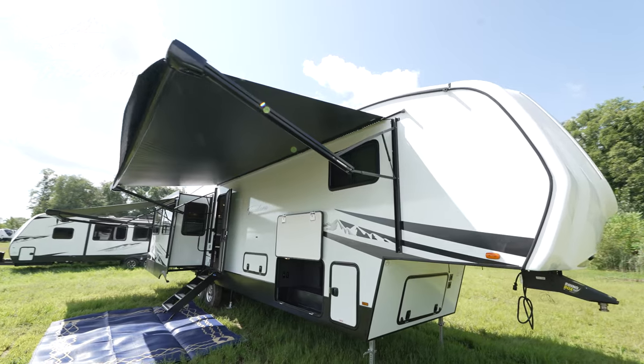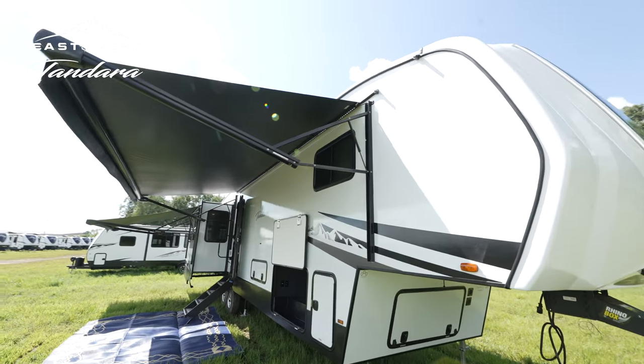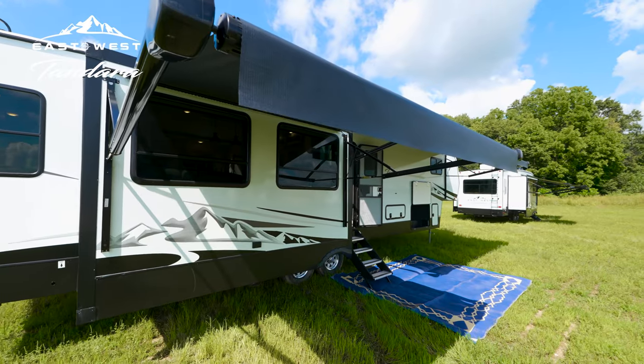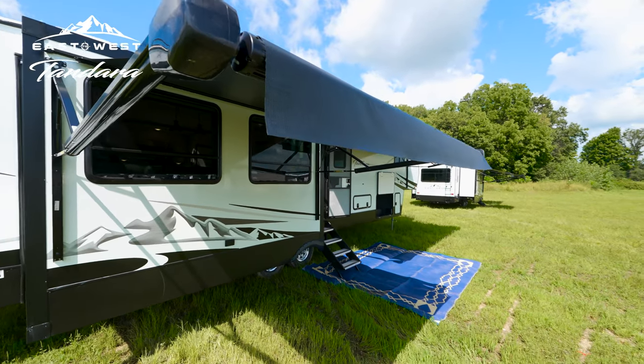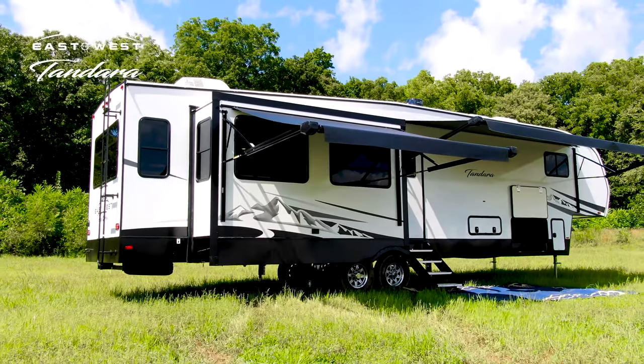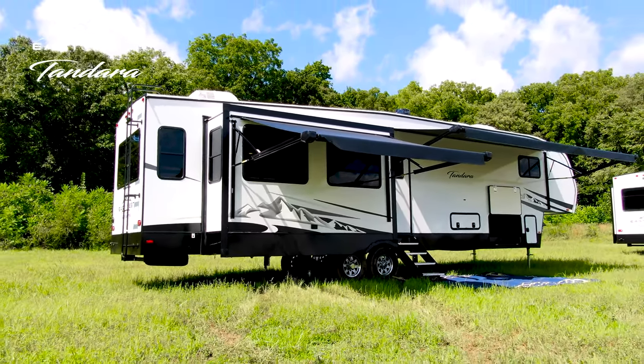Seamless LED lights illuminate the aerodynamic front cap and bed of the truck, perfect for hitching up after dark. You can always enjoy your surroundings in comfort at the touch of a button with effortless electric awnings made with durable, easy-to-clean, double-sided vinyl.